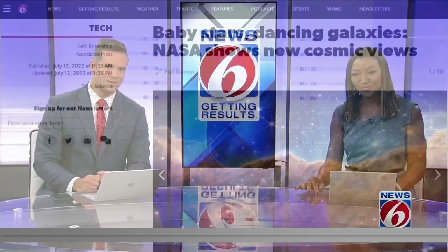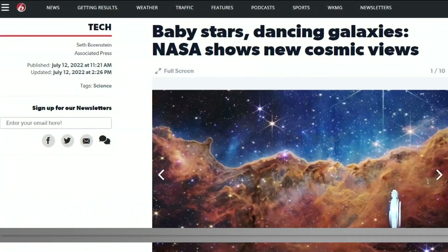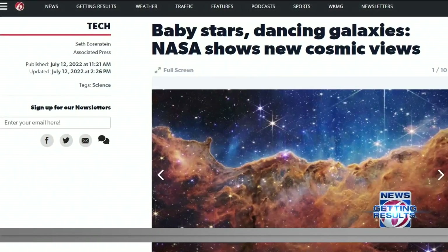You can take a look at these incredible images and share the story with your friends from the homepage of ClickOrlando.com.